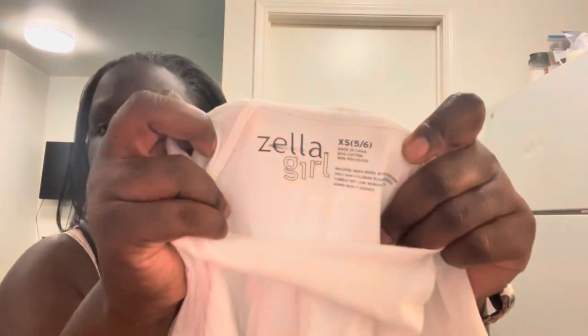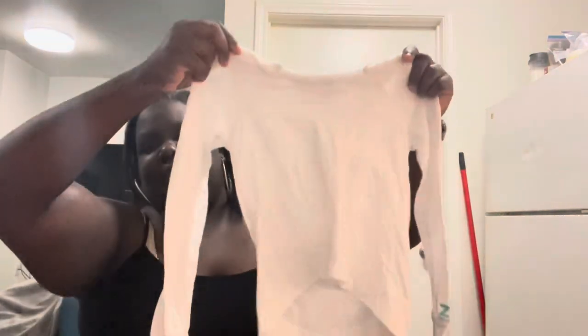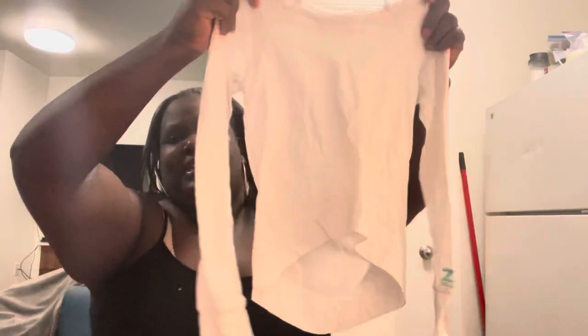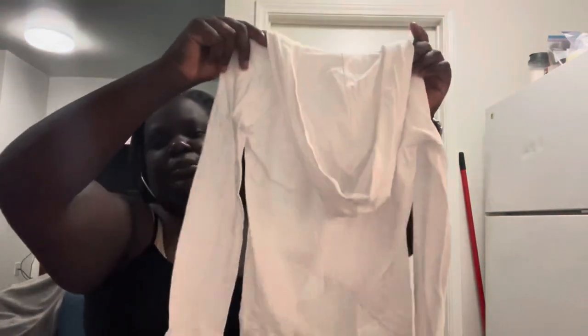I don't think I've ever found this brand before — this is Zella girls, size extra small (5–6). Zella is an athletic line similar to Lululemon; they also make children's clothing. This is a cute exercise hoodie with a high-low hem, thumb holes, the Zella logo spelled out, and a little hood in the back — so adorable. It's already up in my closet, no stains or anything, even though it's white.